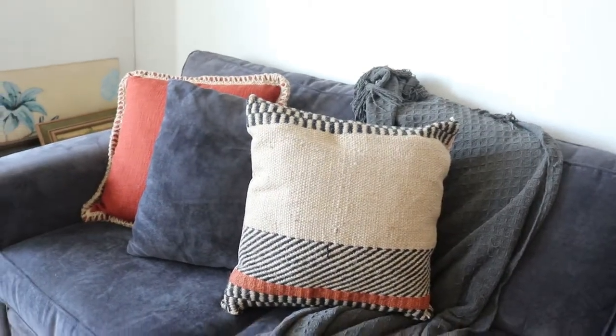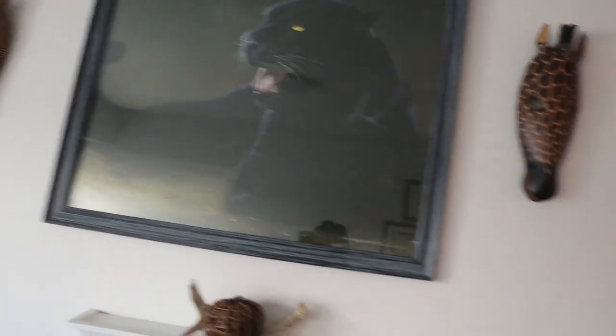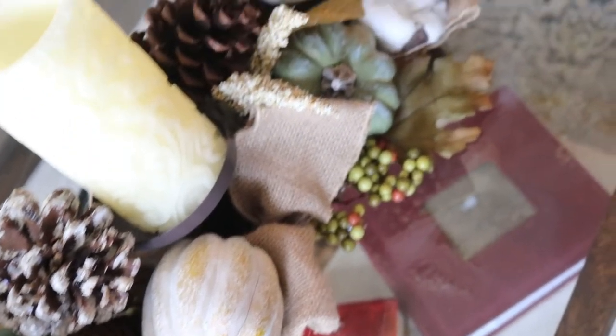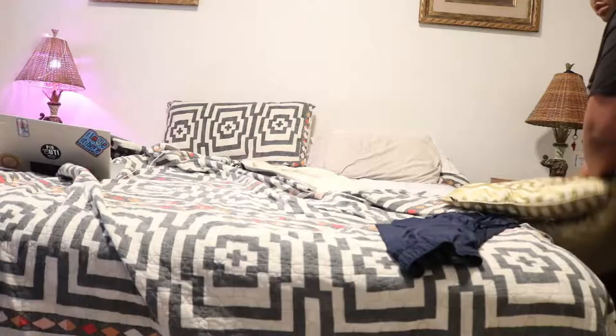I just love how everything matches and fits together well — the patterns, the texture, and this little pumpkin I added is so cute. I just love our living room. It's so cozy and it just brings such good vibes.